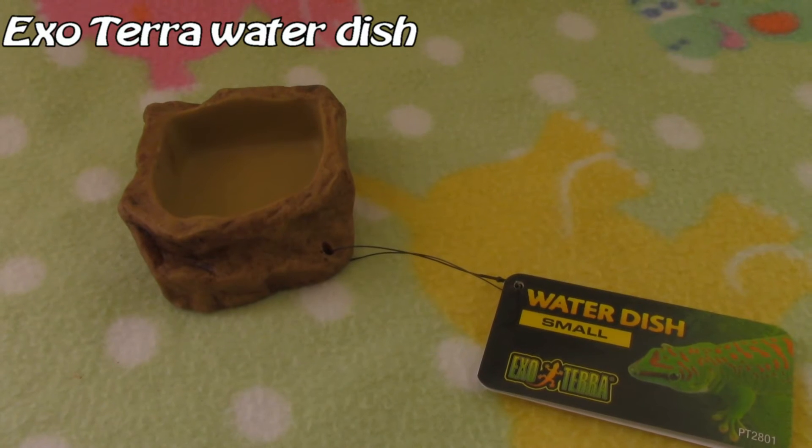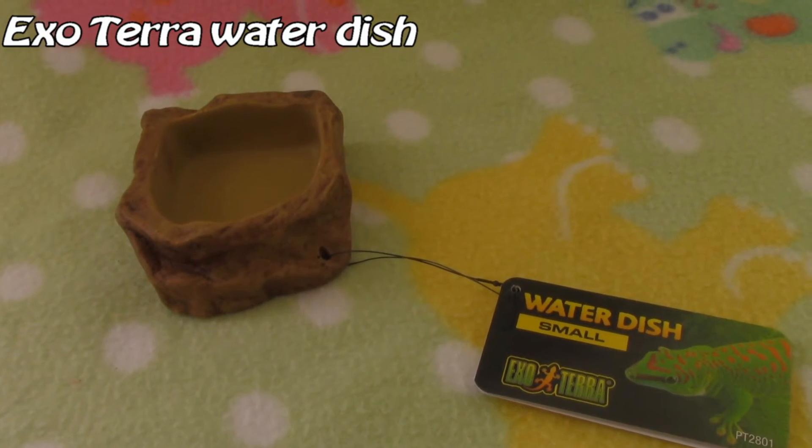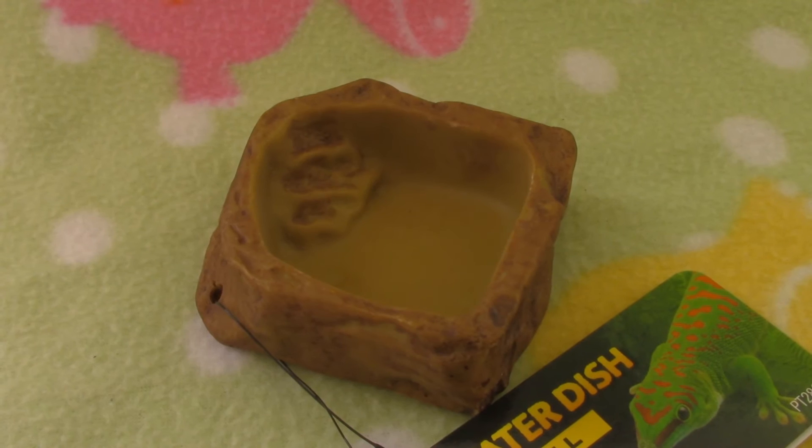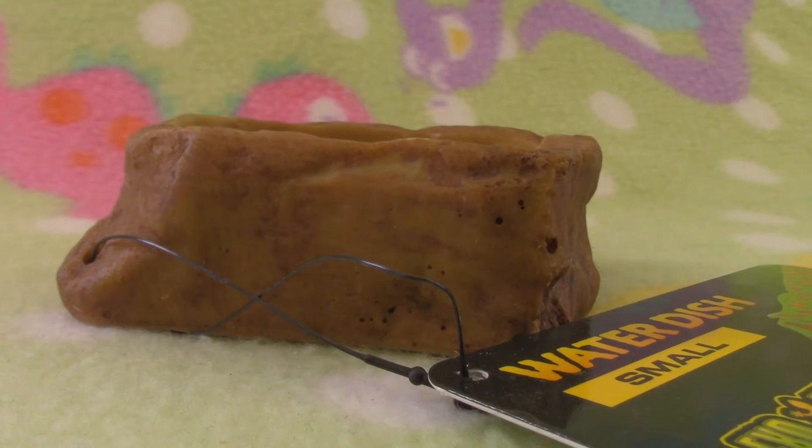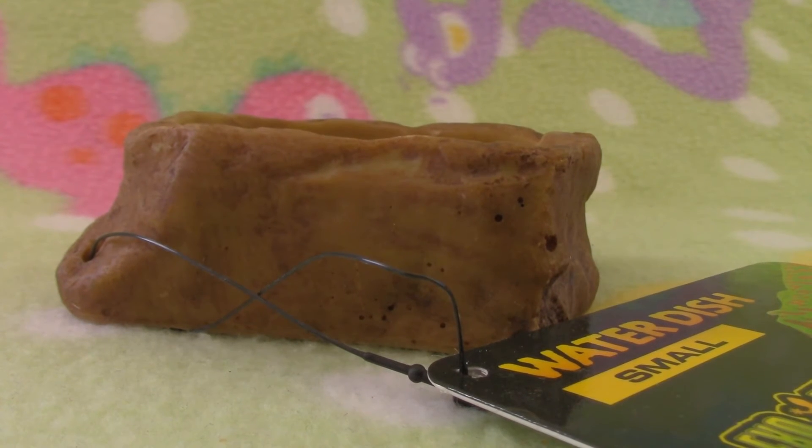Then I got this ExoTerra small dish. It has a really nice natural look, which makes it perfect for natural cage themes. This is the smallest version, so I will use this for dwarf hamsters.